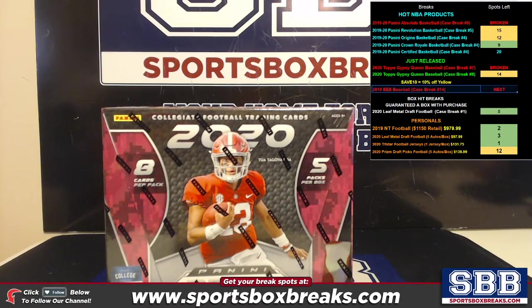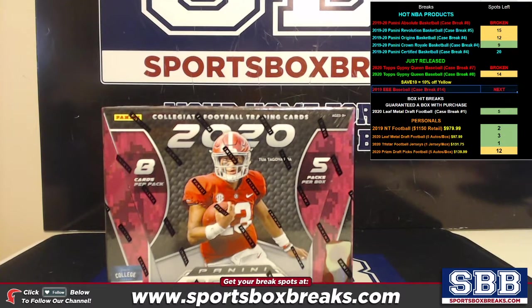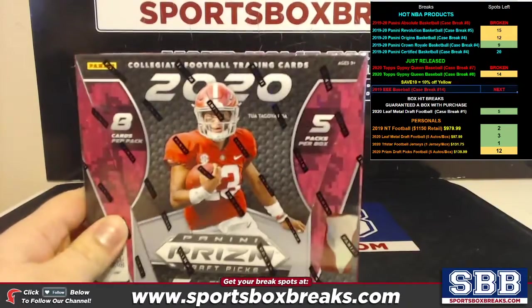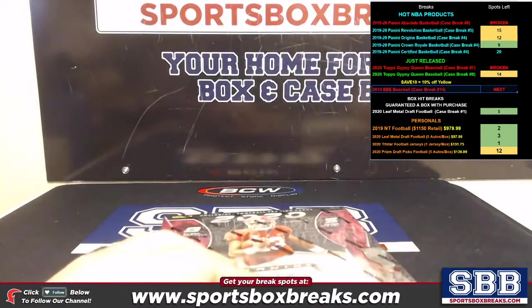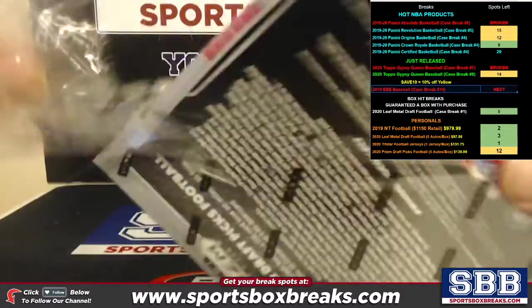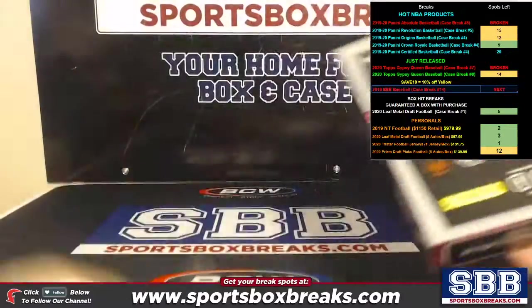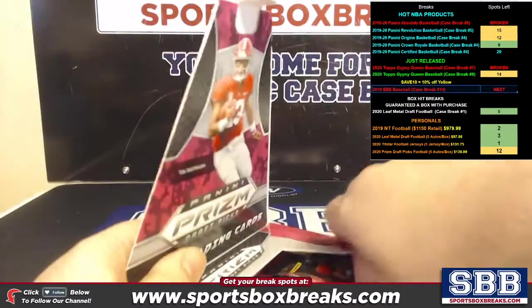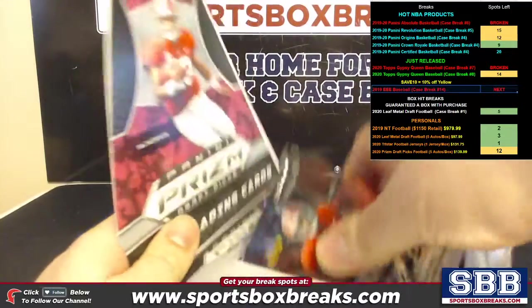What's going on everyone, this is Jason from sportsboxbreaks.com, coming to you live on 4-4-2020. I'm doing a personal box of 2020 Panini Draft Picks Football for Kenson P. Here we go guys — five autos in here, $139.99, we got 12 boxes of it left. If you're interested, it's definitely significantly cheaper than retail.